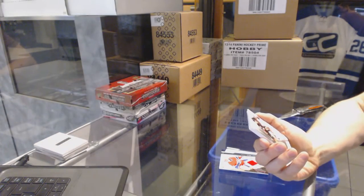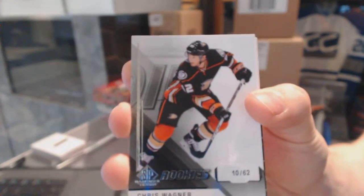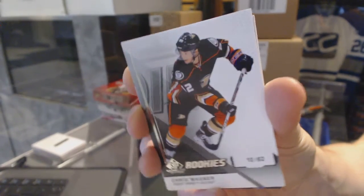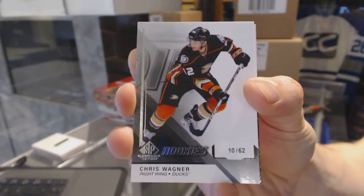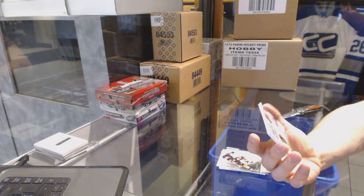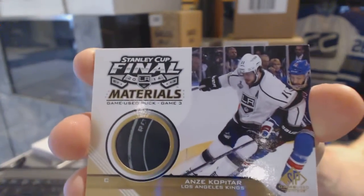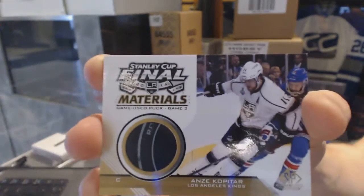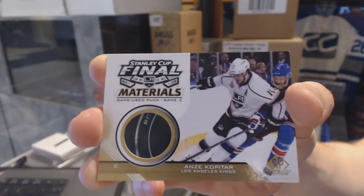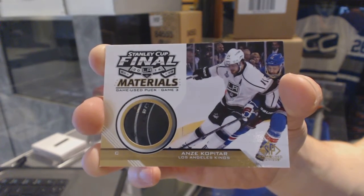We've got a rookie card numbered 10 of 62 for the Anaheim Ducks Chris Wagner, and a Stanley Cup Final Materials game-used puck for the LA Kings Anze Kopitar.